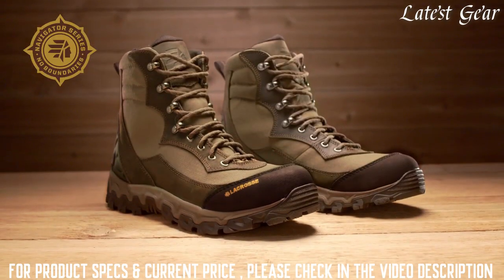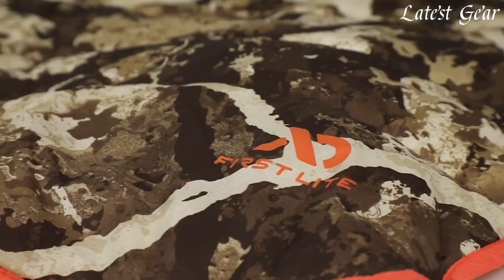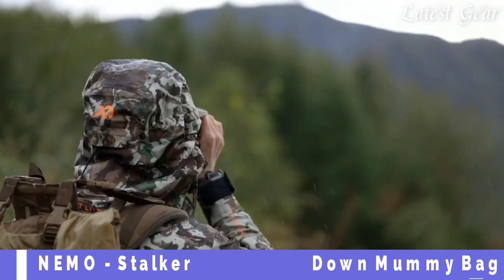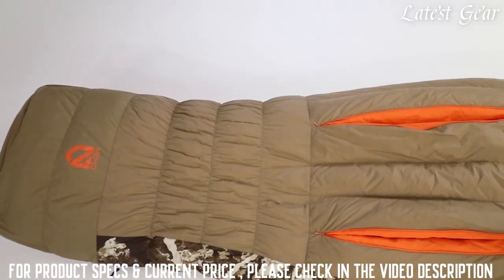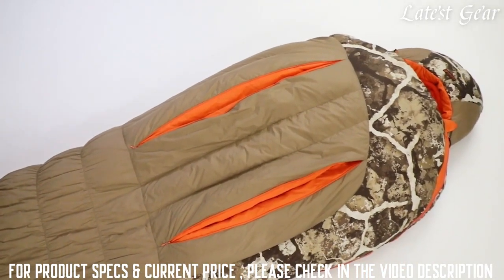That's the Lodestar, part of the Navigator Series from La Crosse — keeping you warmer, drier, and more comfortable in the backcountry than ever before. When you finally draw the coveted late-season buck tag, you'll need a down bag designed for frigid winter conditions.